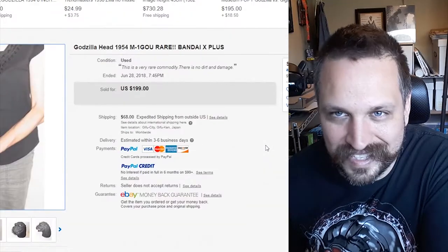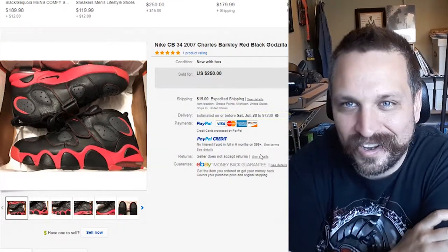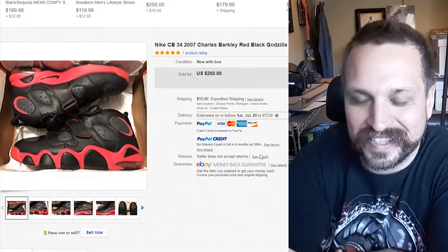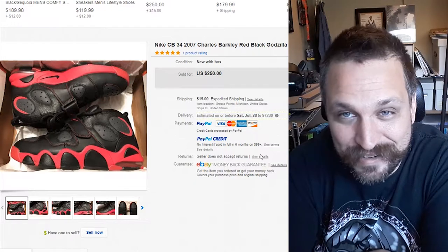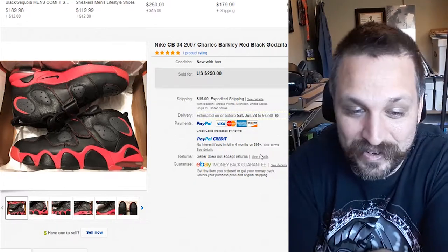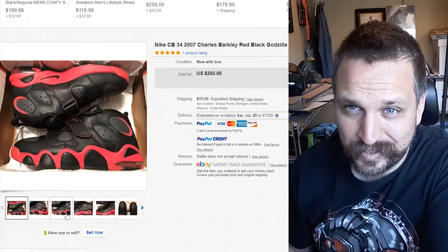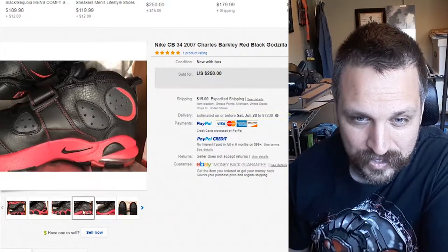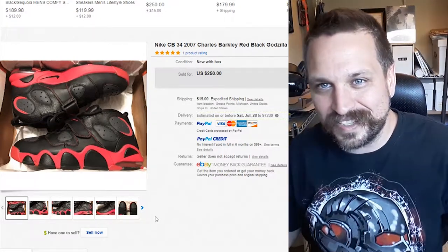Here we have some sneakers. These are the Charles Barkley Godzilla shoes — for those who don't remember, Charles Barkley the basketball player once fought Godzilla in an epic basketball battle. That really happened. These sold for $250. I'm guessing they came out around 2007, long after the battle, so maybe they're a reissue. It just goes to show you how huge Godzilla's media range is — you can find Godzilla stuff everywhere.